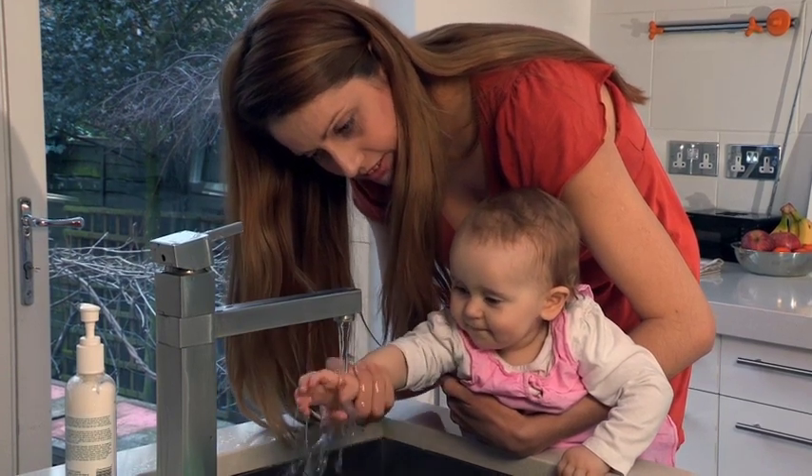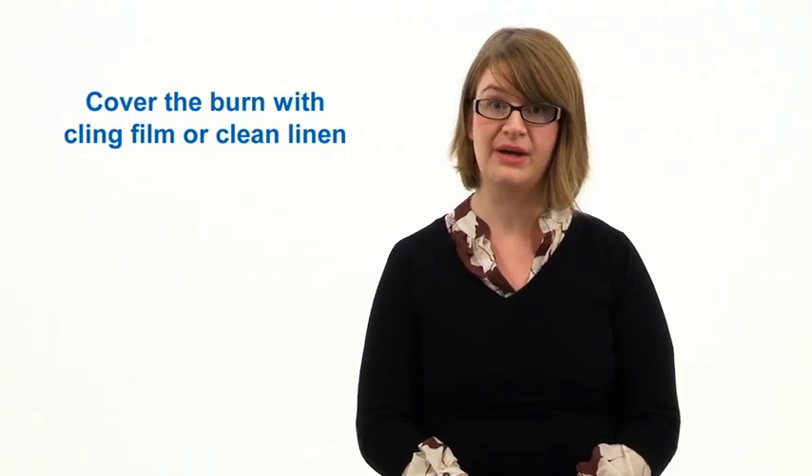If you have no running water to place on the burn, then use another cool fluid — something like milk. The next thing would be to place something over your child's burn, so the skin is protected from any risk of infection. Something like cling film would be okay.